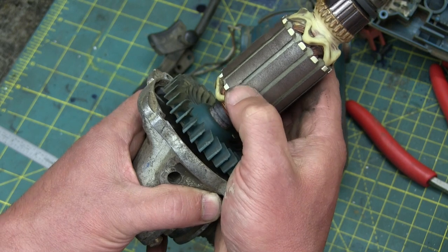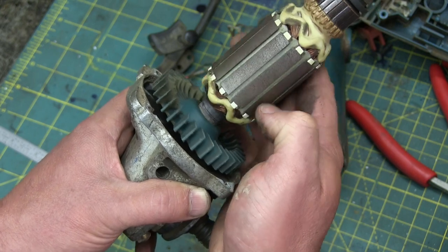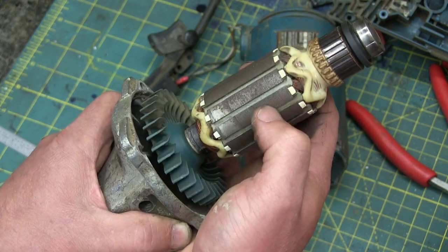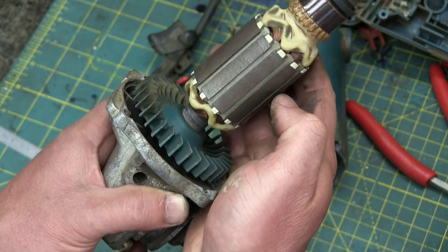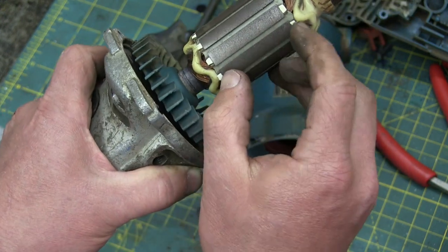They've also balanced the rotor. Where are the balancing slots? Right there — very little taken out, so they've got it super dialed in. On the fine grinder we had apart, you could see they took a lot of material out to get it balanced. This one doesn't seem to have nearly as much material taken out of the silicon-steel laminations.